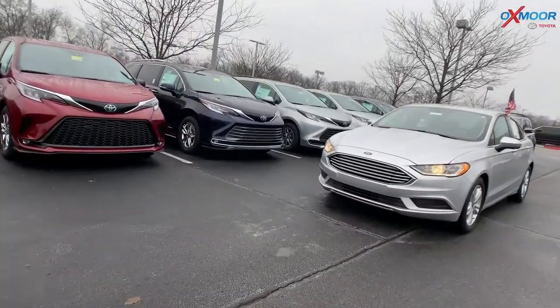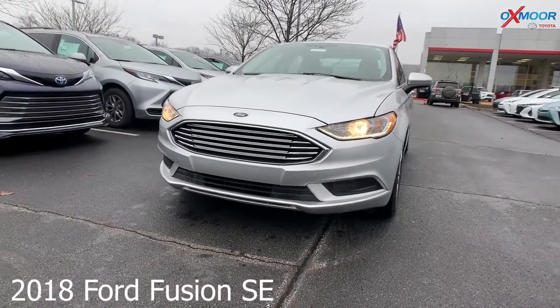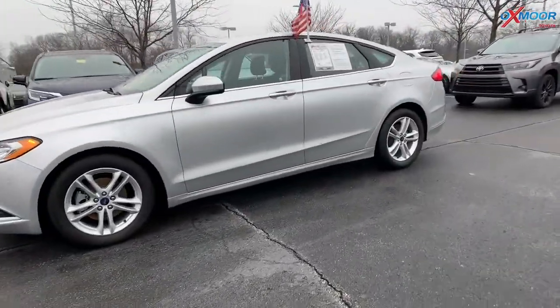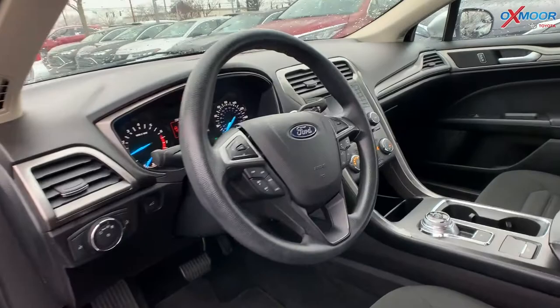Now for our last vehicle, this is a 2018 Ford Fusion SE. The exterior color is called Silver Metallic. You have 17-inch alloy wheels, Bluetooth, backup camera, and an 8-way power driver's seat with lumbar support.